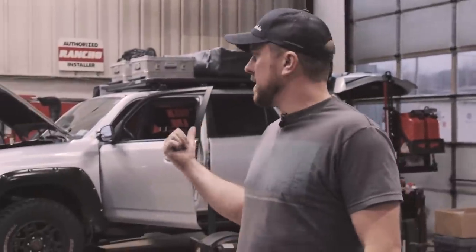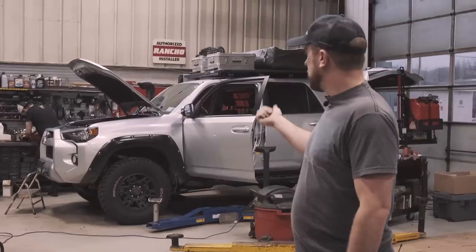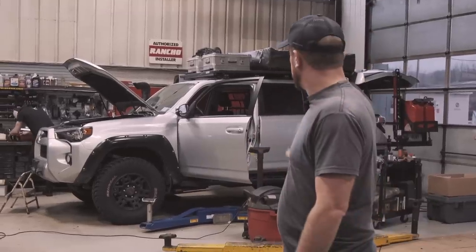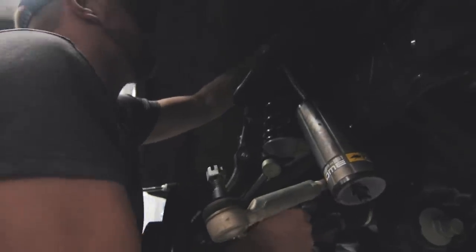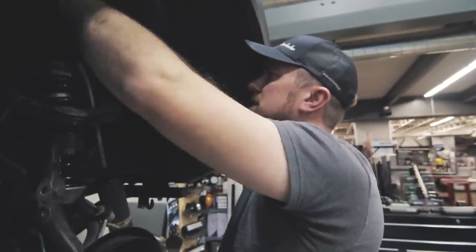I believe this was one of Expedition Overland's 4Runners. It went for sale after the first season — I believe they had two 4Runners. Here it sits without the wrap on it. We are getting these suspension components mounted. Trying to get the front end done today at least.